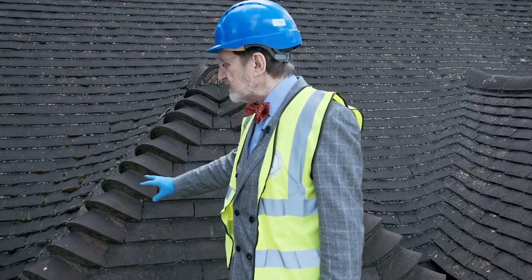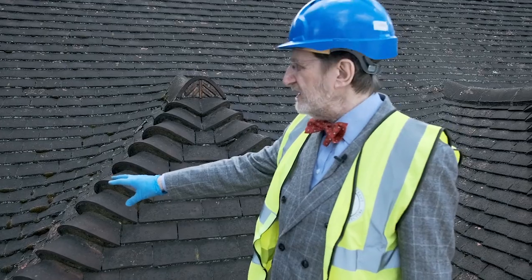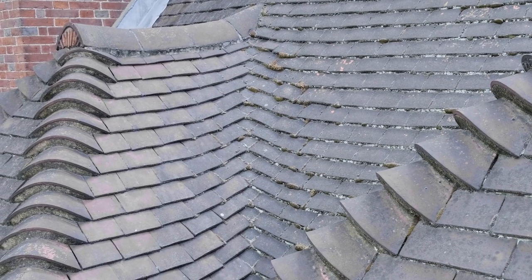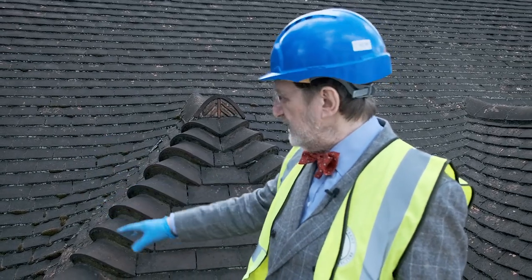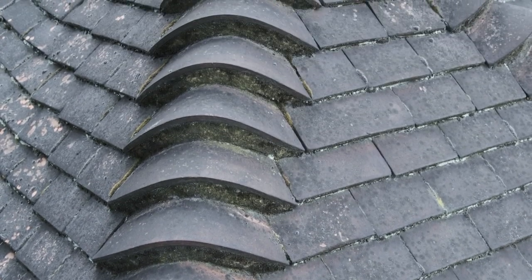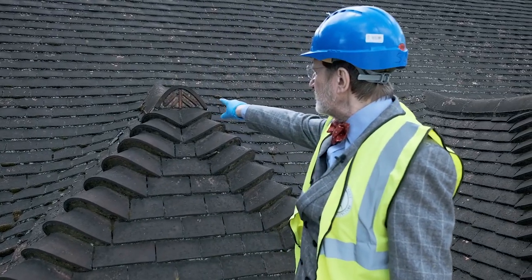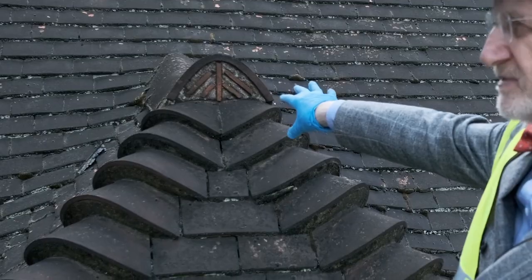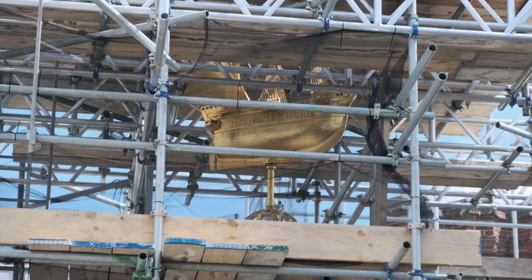This is a part of the roof that's not yet been repaired or cleaned — you can see the state of it, a lot of moss and algae growth. But look at the beautiful detailing here: this is a laced valley where the tiles are laced together and you don't need a separate lead gutter. These are the granny bonnet hips, which are a beautiful traditional detail held with a retainer, and here the tiles have been cut to fill in the hips — each one is different.